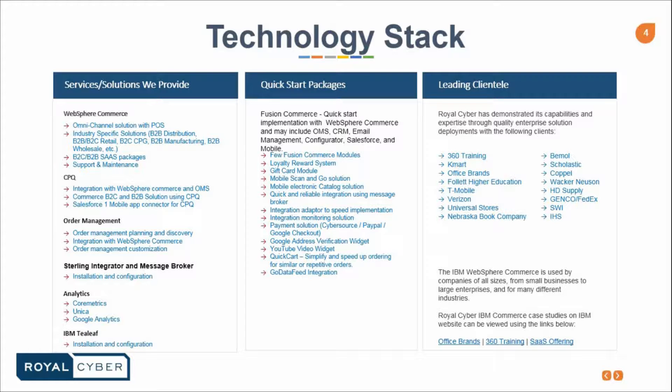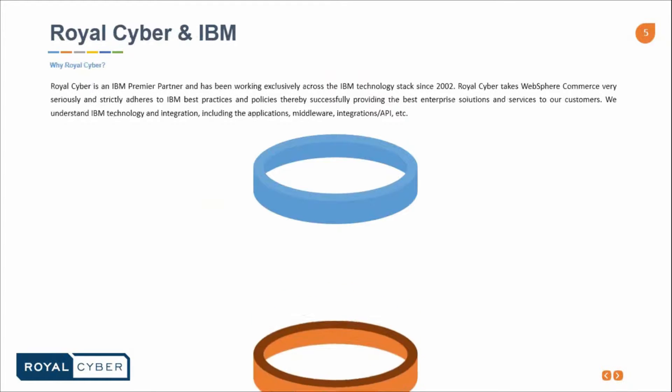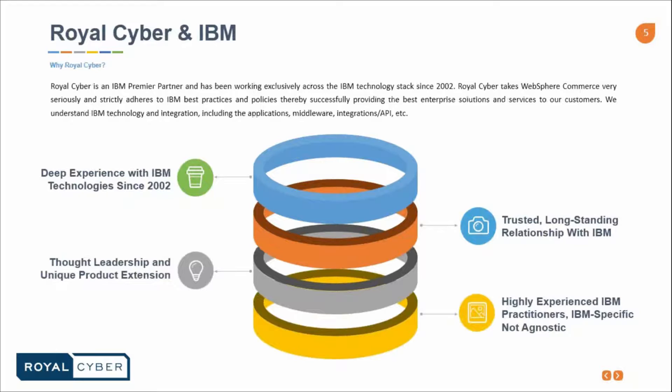Royal Cyber is an IBM premier business partner and has been working exclusively across all the IBM technology stacks since 2002. Royal Cyber takes WebSphere Commerce very seriously and strictly adheres to IBM best practices and policies, thereby successfully providing the best enterprise solution and service for our customers. We understand IBM technology and integration including the application, middleware, integration, APIs, and more. We have deep experience with IBM technology since 2002, thought leadership, unique product extensions integrated with IBM and Oracle products, and a trusted long-standing relationship with IBM. We have highly experienced IBM practitioners.